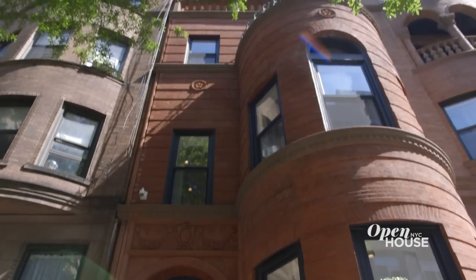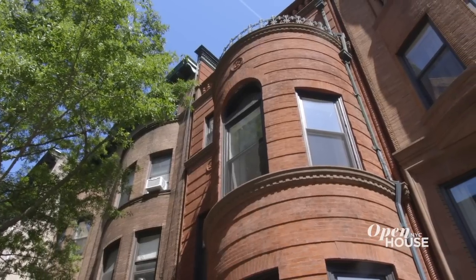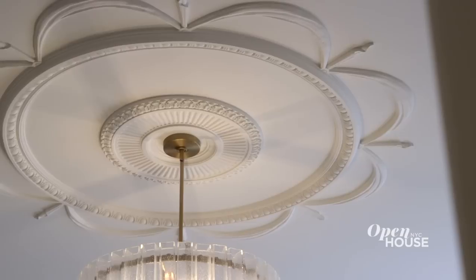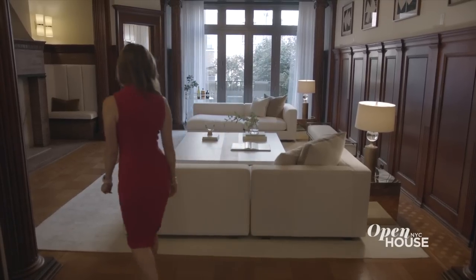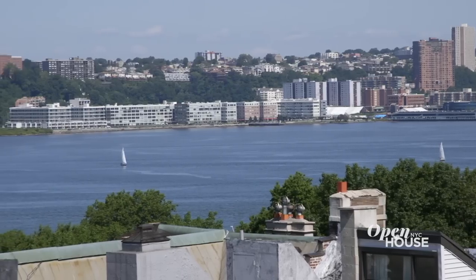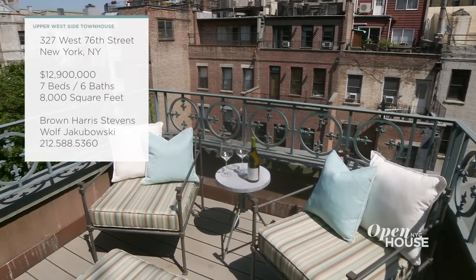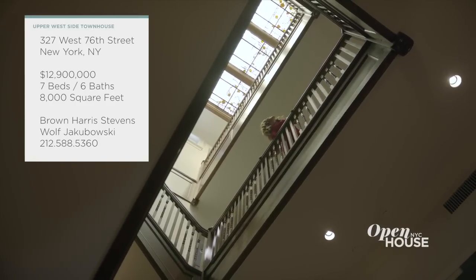Welcome to Open House NYC. Today I'm coming to you from this five-story townhouse on the Upper West Side. Built in the late 1800s, its Gilded Age charm has been beautifully preserved from the stately facade to the ornate architectural details on the inside. This entertainer's dream has plenty of spaces to mingle with your guests inside and out. There's even a roof garden with river views. The serene master suite also has a terrace — one of seven bedrooms in this approximately 8,000 square foot home.